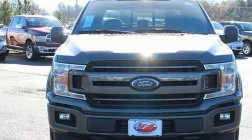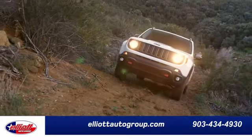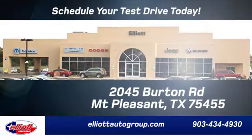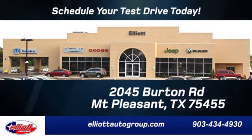For work or play, this F-150 delivers. Take it for a test drive today. Elliott Auto Group — we don't do things the old way, we do them the right way. Schedule your test drive today. We're located just off I-30 on Burton Road in Mount Pleasant.